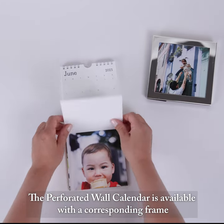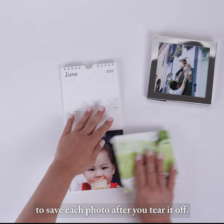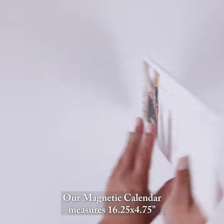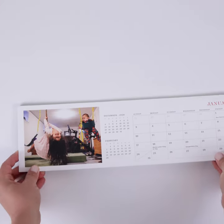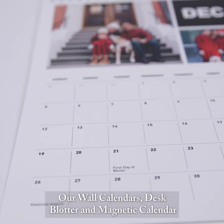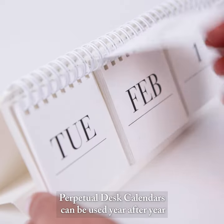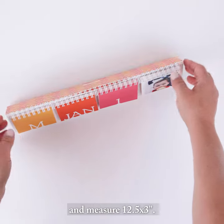The perforated wall calendar is available with a corresponding frame to save each photo after you tear it off. Our desk blotter calendar measures 17 by 12.5 inches. Our magnetic calendar measures 16.25 by 4.75 inches and features a professional grade magnet that fills the entire back. Our wall calendars, desk blotter, and magnetic calendar include all major US holidays. Perpetual desk calendars can be used year after year and measure 12.5 by 3 inches.